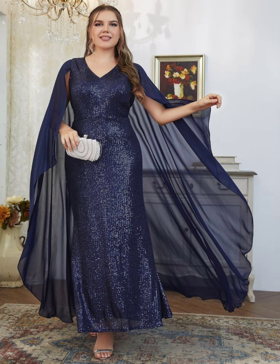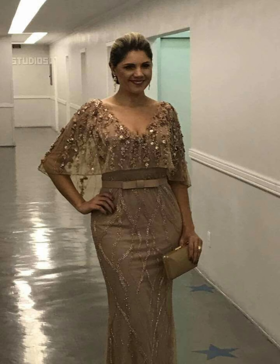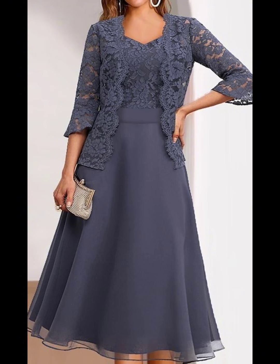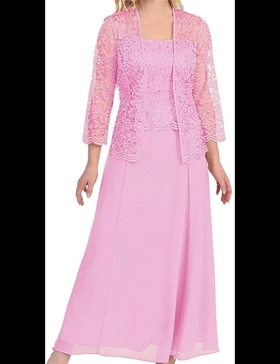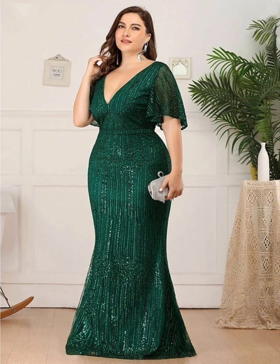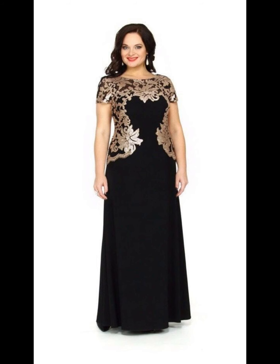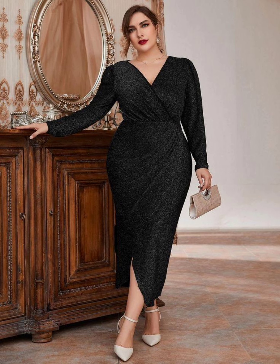In my videos you can get a lot of ideas for comfortable and beautiful dress designs. You can subscribe to my channel Today Fashion to know about the latest fashion trends and dress designs for plus size women — including party wear, casual dresses, formal dresses, and especially plus size mother of the bride dresses.